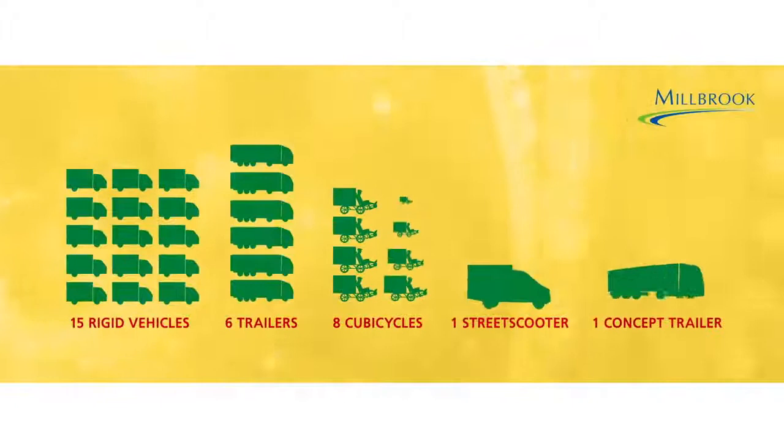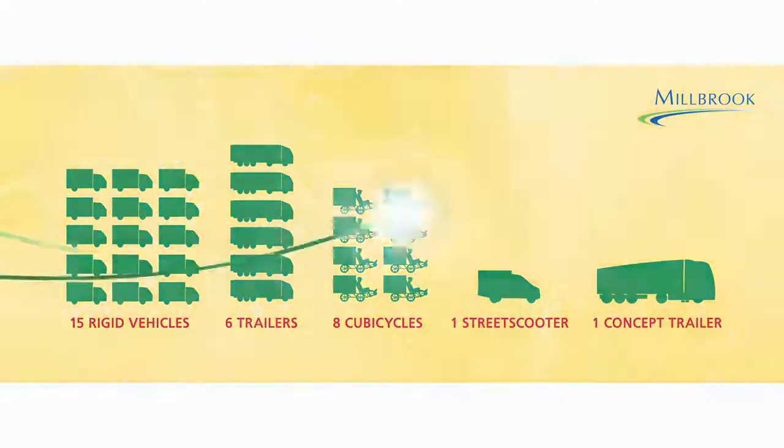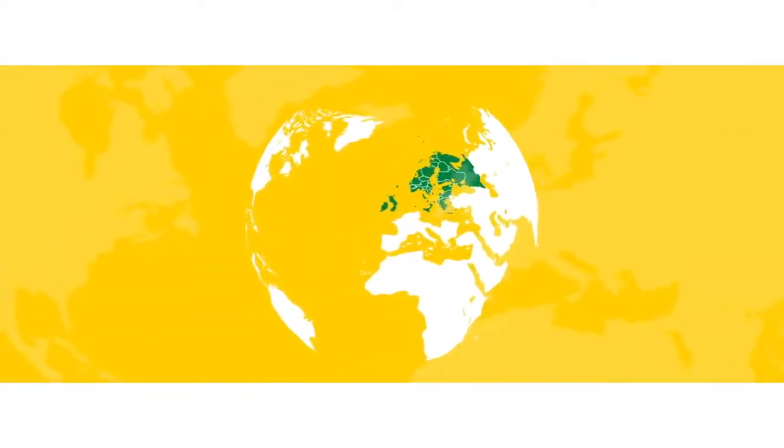The technology has been independently tested across a range of vehicles, delivering impressive results. So what's next? To ensure the optimum solution that could be rolled out across entire transport supply chains.